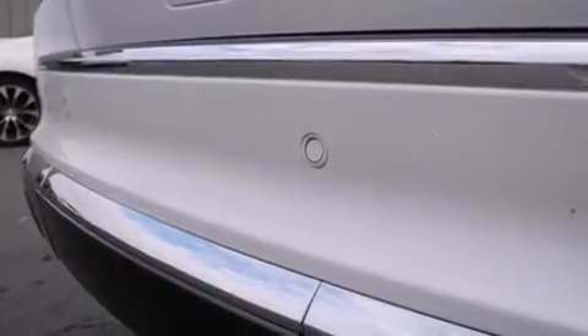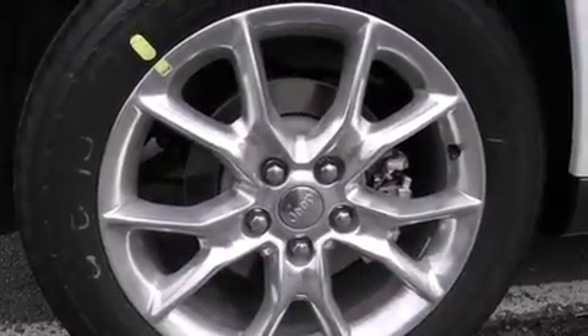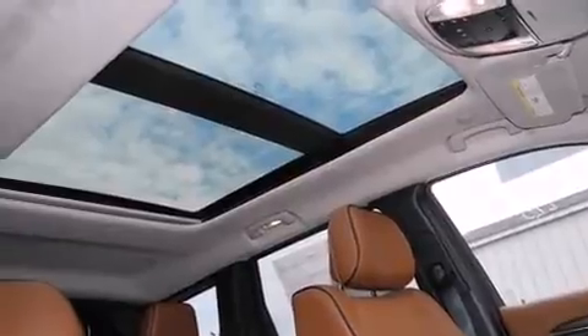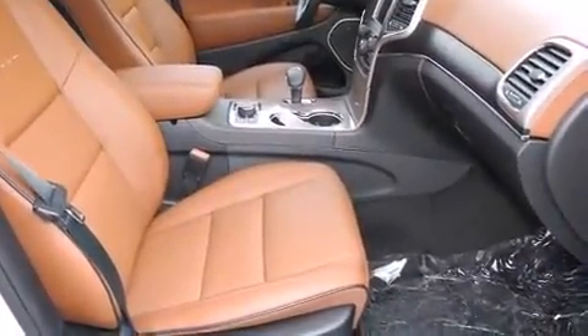Jeep prioritized fit and finish as evidenced by a power liftgate, a trailer hitch, and voice-activated navigation. Rear passengers enjoy the seat heating functionality, keeping them warm during the winter months.